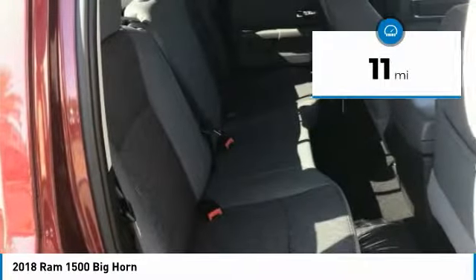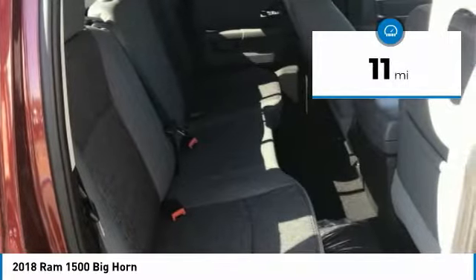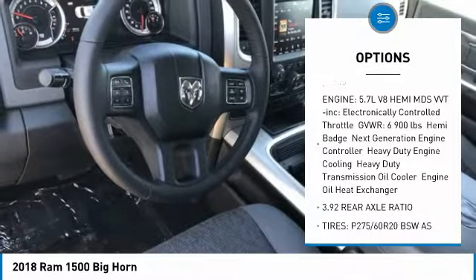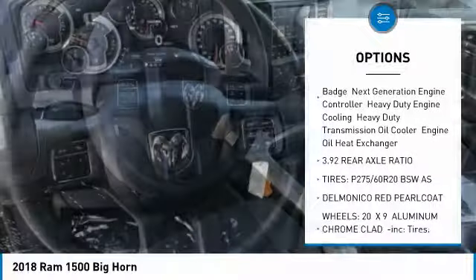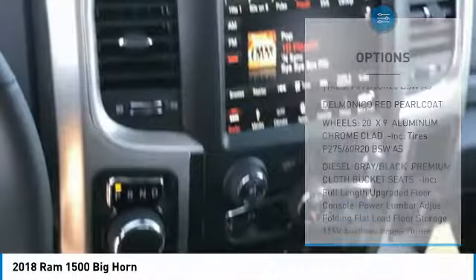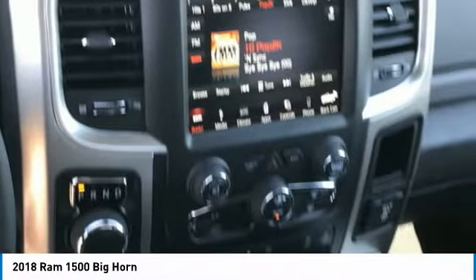This vehicle has less than 100 miles. Here are some of this vehicle's great options: stability control, anti-lock braking system, keyless entry, traction control, Bluetooth, power steering, adjustable steering wheel, driver airbag, floor mats, and cruise control.